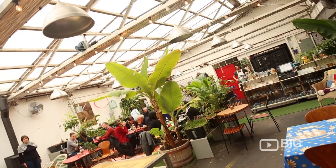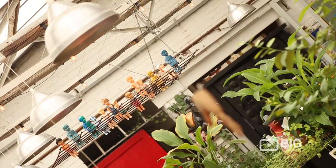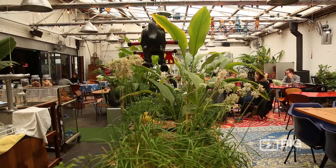Moving on inside, where we are currently in the greenhouse area, decorated with some refreshing greenery and so many random elements of interior decoration.